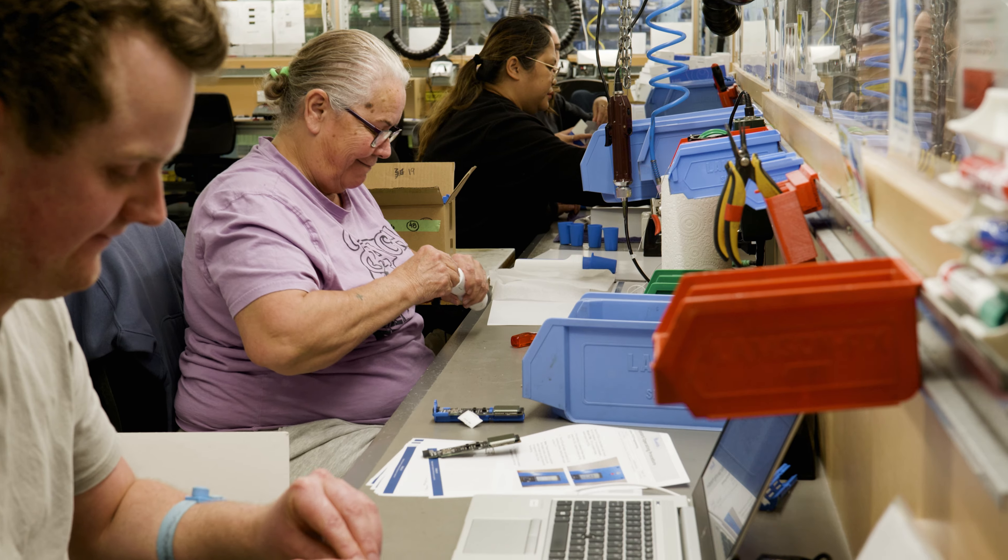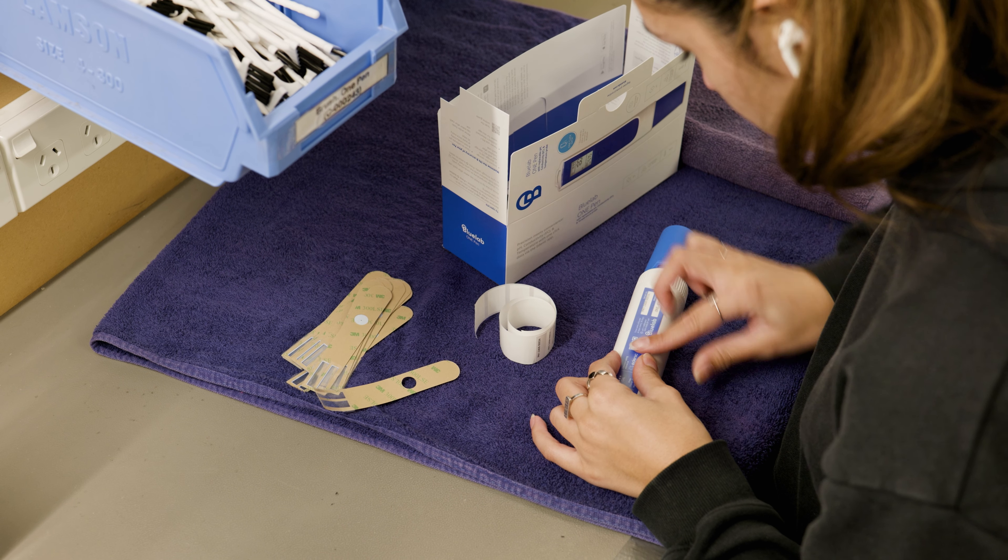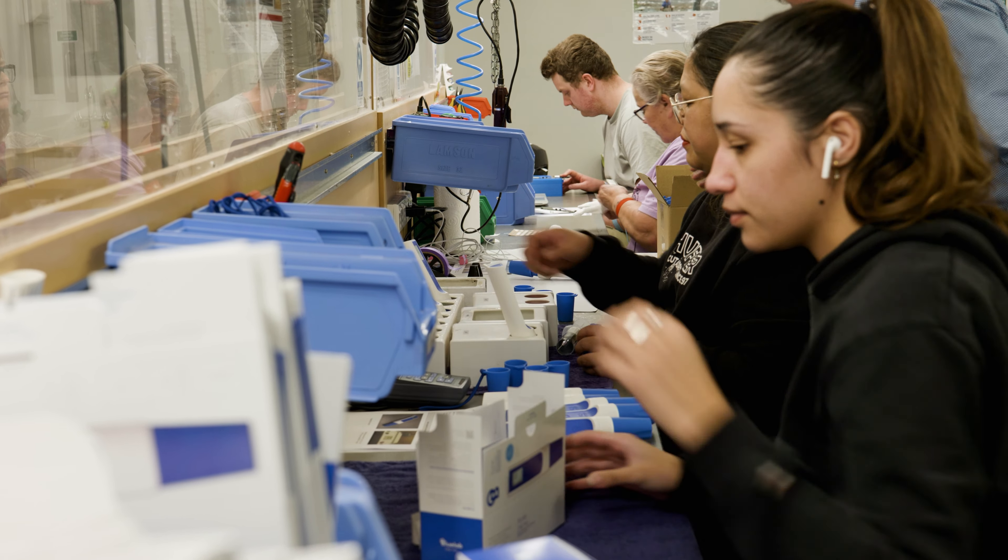Bluelab is a proudly New Zealand-based company. We design and manufacture all of our products right here in our factory. This is how we guarantee the best performance and consistency. You can trust that your product is built to last and is backed by our commitment to quality.